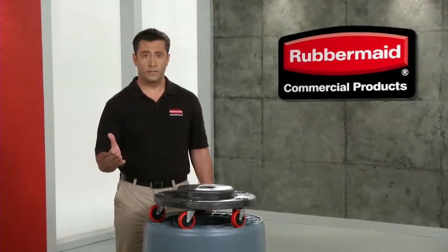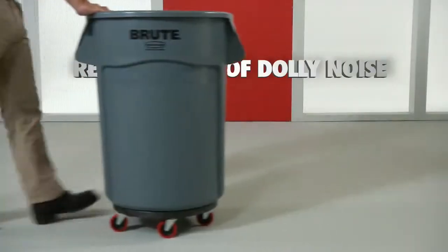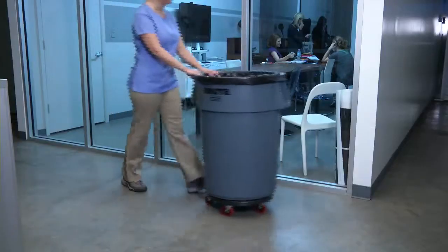Have to work in a noise-sensitive environment? Here's our Brute Quiet Dolly, only from Rubbermaid Commercial. Engineered to eliminate 88% of the normal noise associated with dollies, the Quiet Dolly is perfect for hospitals, nursing homes, offices, schools, or hotels.